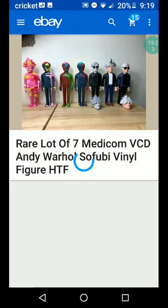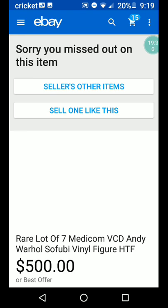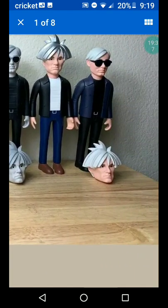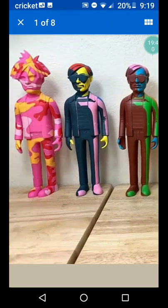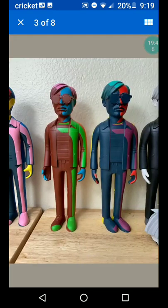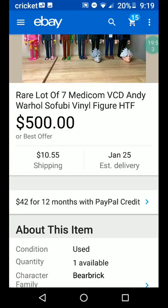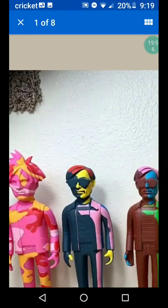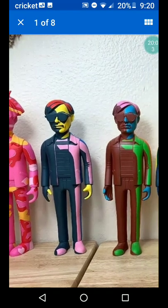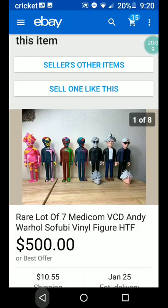There's a lot of VCD Andy Warhol Sofubi vinyl figures — hard to find, HTF means hard to find. $500, $10.55 shipping. Maybe you'll be rooting around in one of those boxes at yard sales where they say 'free toys,' and you'll see one of these and make money. Wouldn't that be fun? Could happen.